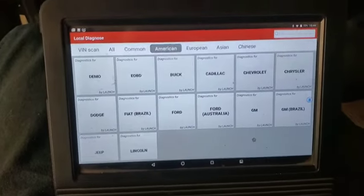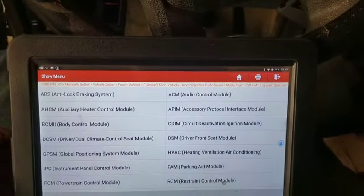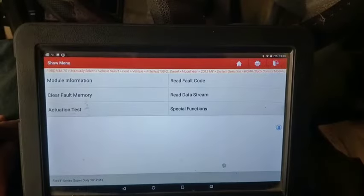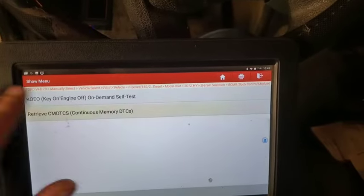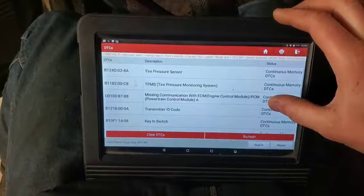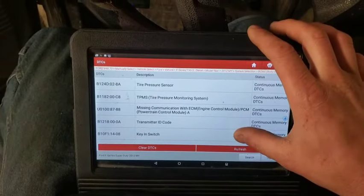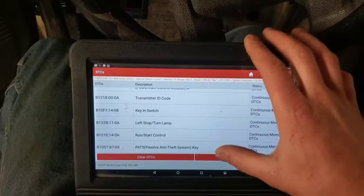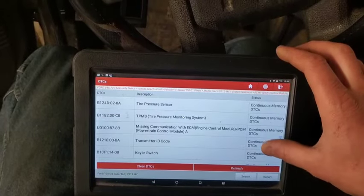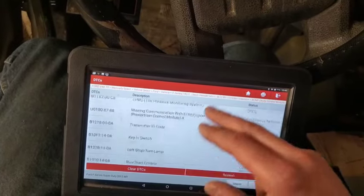We're going to hook up our scanner and pull some codes. We'll go into system selection - the first thing I'm going to check is the body control module because that controls all the lights. We go to read fault codes and we've got quite a few. There's a big one right there: missing communication with ECM or PCM. We've also got a transmitter ID code, passive anti-theft system, and run and start control. We've got a lot of stuff going on that could pertain to our issue.